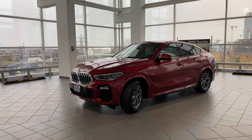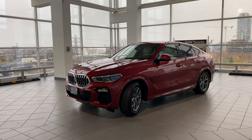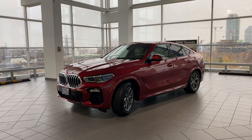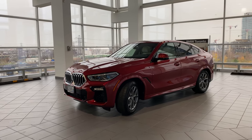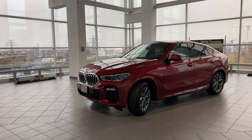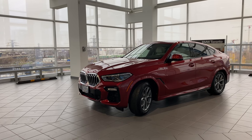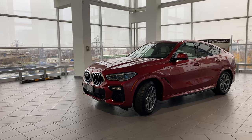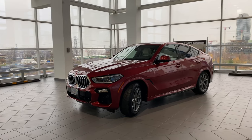That's a lot of standard features. This particular customer also added the Premium Enhanced Package, which gives you: universal remote control, comfort access, soft-close doors, sun shades for rear windows, heated and cooled cup holders, comfort seats with front and rear seat heating, automatic four-zone climate control, park assist plus with surround view, head-up display, Harman Kardon sound system, BMW drive recorder, wireless charging with extended Bluetooth and USB, Wi-Fi hotspot, adaptive two-axle air suspension, ventilated travel and comfort system, massage function for driver and passenger, BMW laser headlights, and high gloss black window surround.